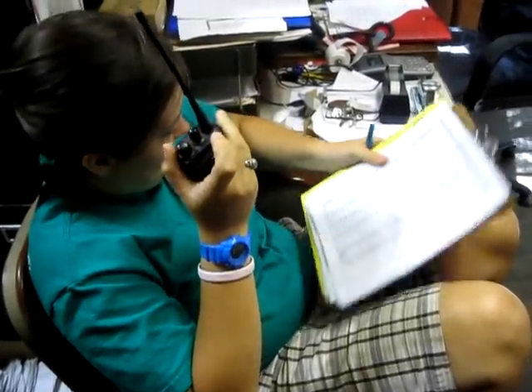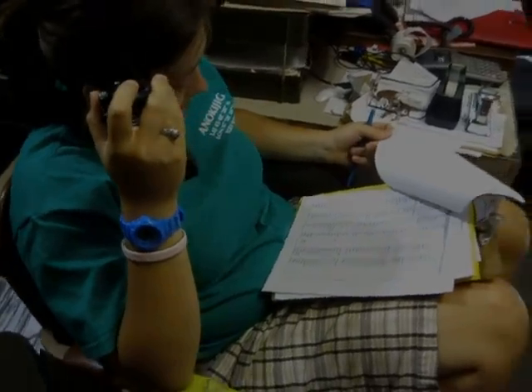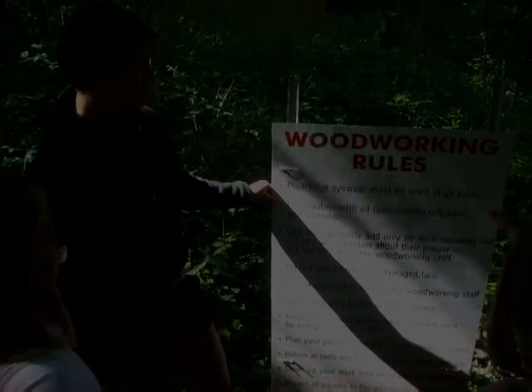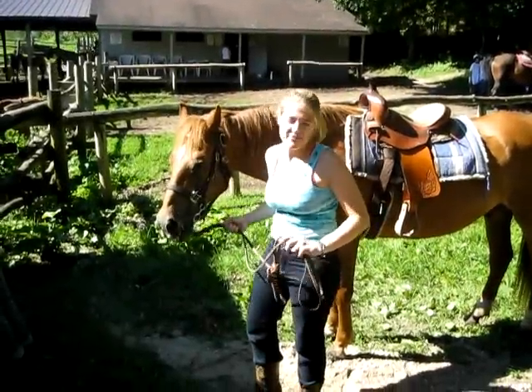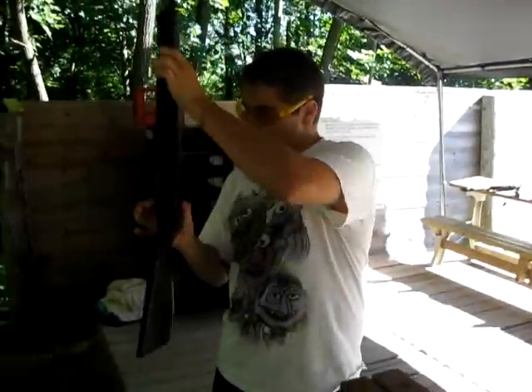Staff throughout Anakegee are equipped with two-way radios for easy and efficient communication. All program areas have specific instruction and safety procedures and are always staffed by our highly qualified and well-trained employees.